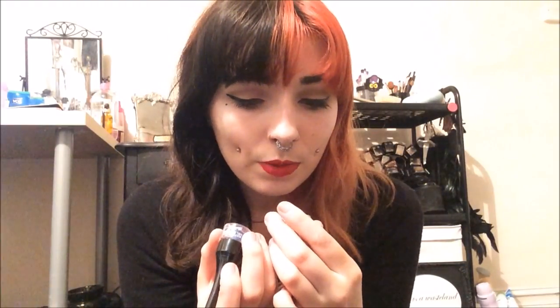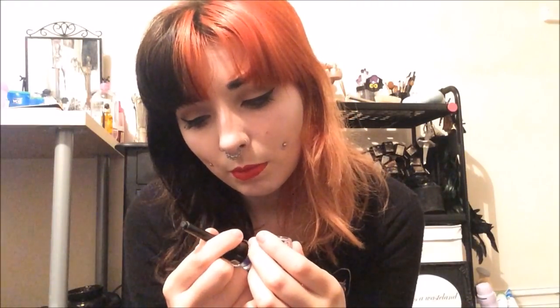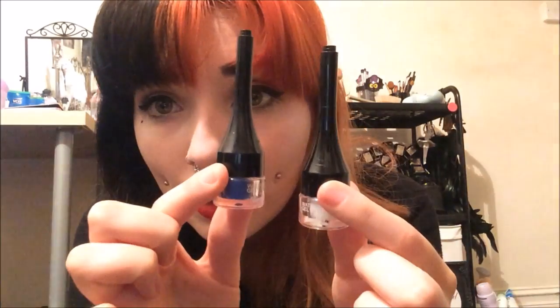Moving to the eyes category: I've got two Barry M gel eyeliners — one in white and one in blue. I thought they'd be really cool and was excited to try them, but the formula is just so stiff. You can barely get anything out of the pot, and the bit you do get out is awful — it doesn't come out properly and it's so dry. I definitely don't recommend these. They were about £4.50 to £5 each, and both the white and blue have the same problem.